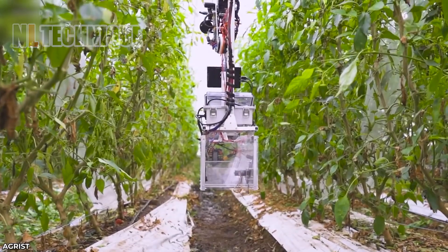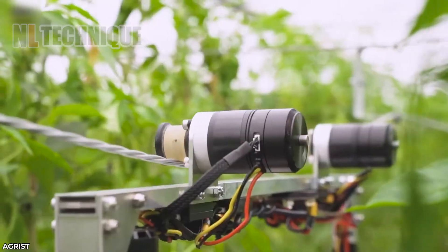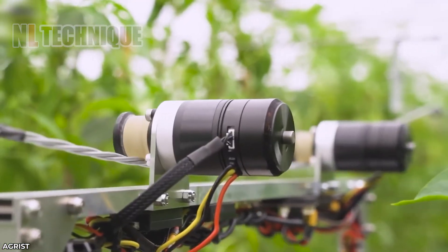The robot travels along the overhead wire, avoiding obstacles such as mud or fallen leaves. How clever!